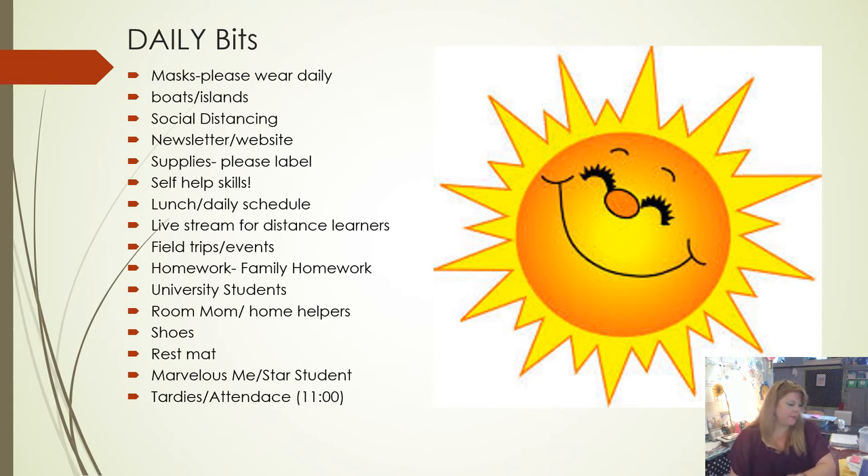For supplies, I'm asking that you please label everything. I know it sounds overwhelming, but in the past we had community supplies, and now if a crayon is dropped on the floor with no name on it, I don't know who it belongs to and it has to go in the trash. There were 12 of you who already purchased supplies through the PTC, and that is a great support. However, there are a few things missing, and the kit did not provide enough labels to label everything, so I will send the box home with you on your phase-in day to finish labeling all individual items.